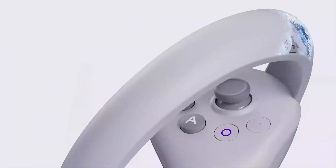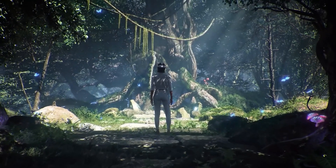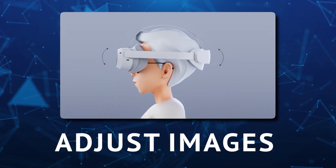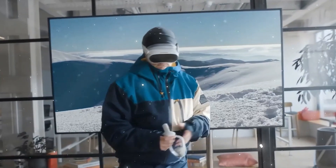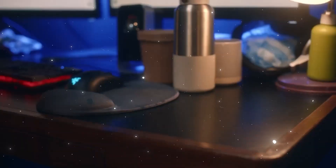Like looking through a clear window into another dimension. The Pico 5 VR headset also has a cool new feature — it can adjust the image separately for each of your eyes, so even if your eyes aren't perfectly aligned, you'll still get a clear picture.